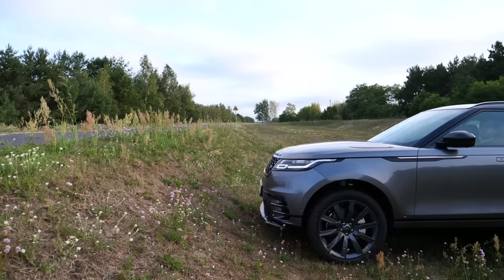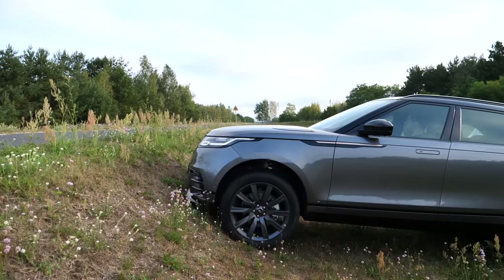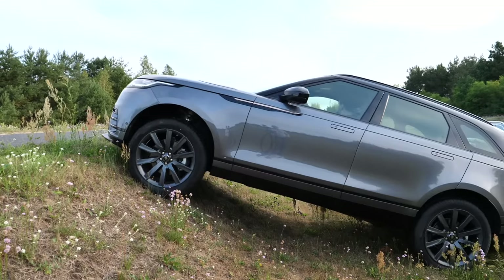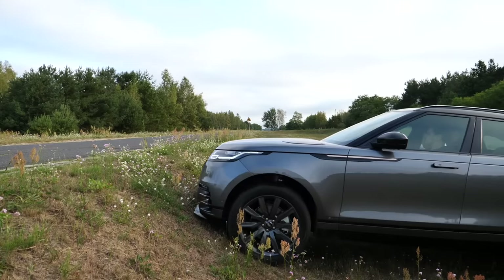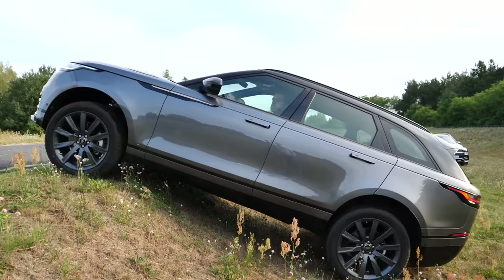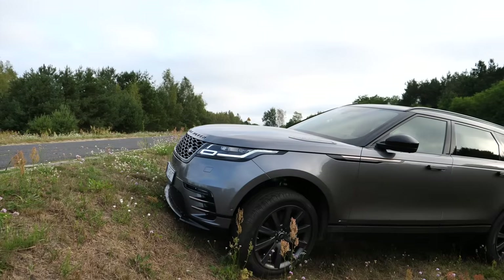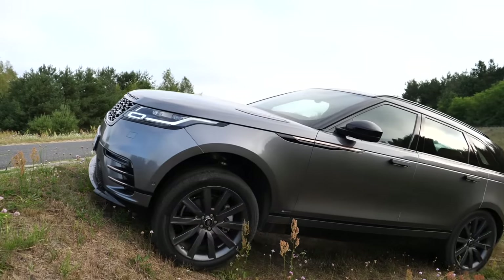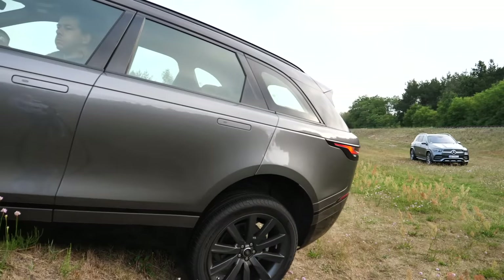In my Velar review I drove it off-road and I have no doubt about its capabilities. It has 251 millimeters of ground clearance with the air suspension; approach and departure angles are around 29 degrees; the breakover angle is 24 degrees; and wading depth is 65 centimeters. The only thing that can stop the Velar is road tires — however even on road tires it coped better than the BMW X5 with the off-road package. In this test, the breakover angle proved insufficient and I had to find a less aggressive incline.